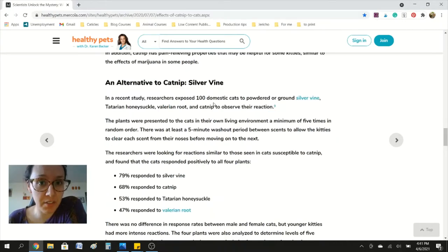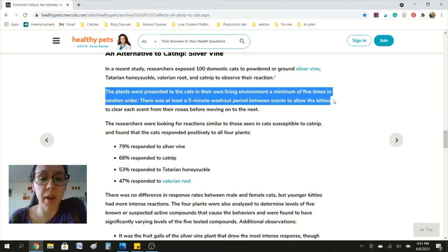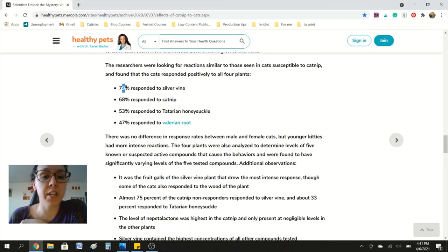However, there are some alternatives to catnip. In this study they had 100 cats and exposed them to catnip and several alternatives. The plants were presented to the cats in their own living environment a minimum of five times in random order, with at least a five minute washout period between scents. They found that 79% of cats responded to silver vine, 68% responded to catnip, 53% responded to valerian honeysuckle, and 47% responded to valerian root.